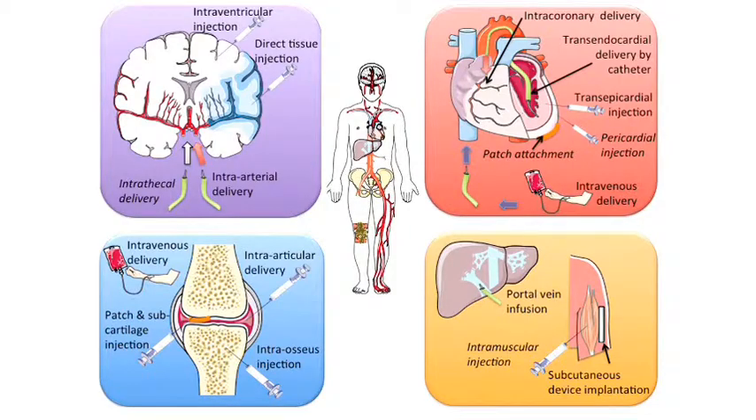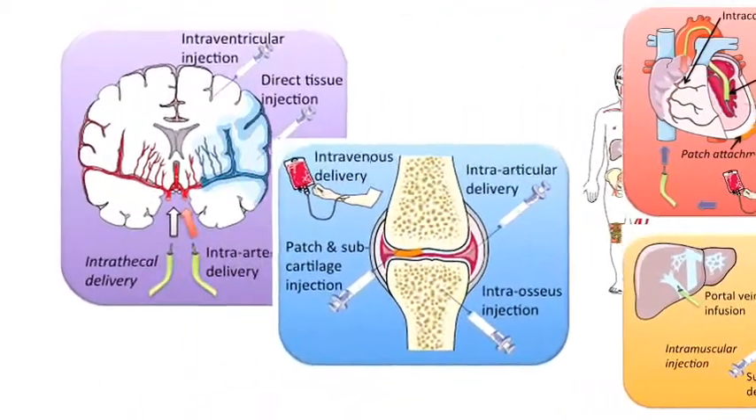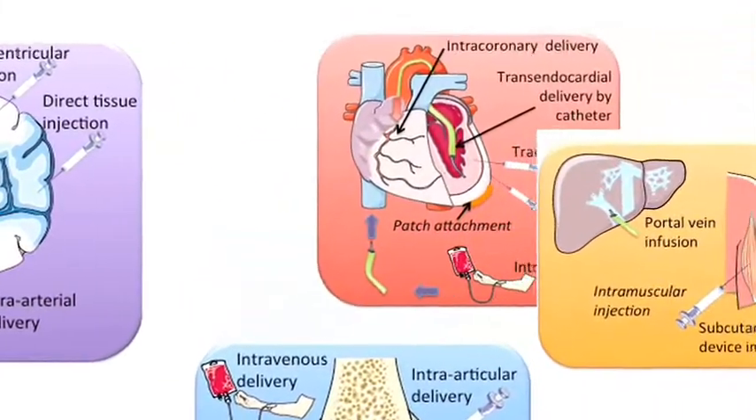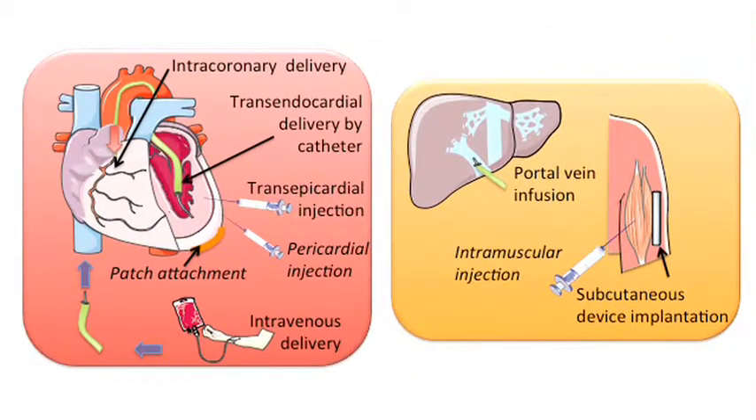Cell therapy is being conducted using a variety of delivery methods, with varying specificity and invasiveness in fields such as neural and orthopaedic regeneration. However, for this paper, we chose to focus on two particular areas where minimally invasive devices are having a significant impact on cell therapy in a relatively controlled and precise manner.